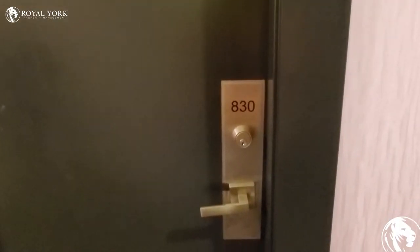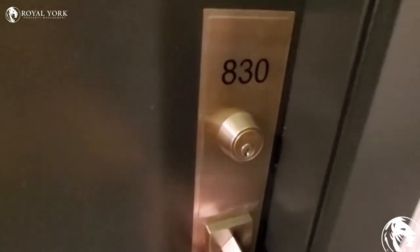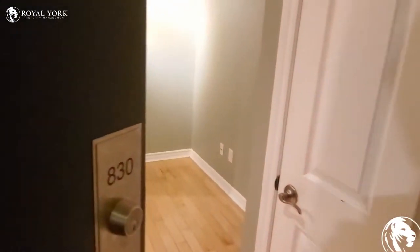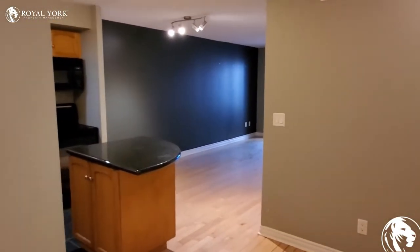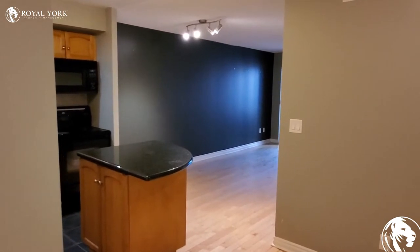Hello and welcome to unit 830 on 250 Wellington Street West. It's a one-bedroom condo with a den.